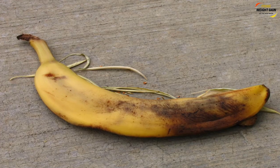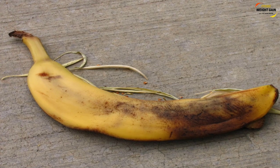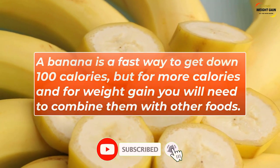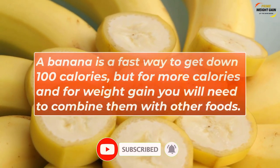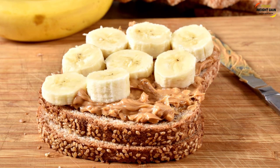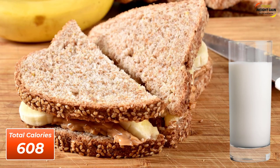If you are buying bananas, choose ones that are free of bruises. A banana is a fast way to get down 100 calories, but for more calories and for weight gain you will need to combine them with other foods. You can make a peanut butter and banana toast, and have that with a glass of milk for more calories.